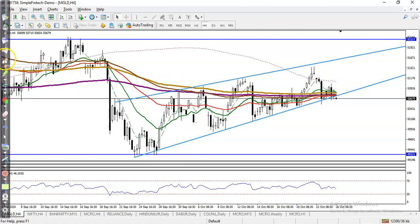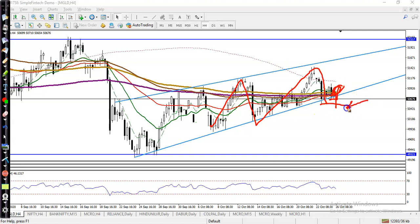On H4, they are creating higher highs and higher lows. You can see higher high, higher low, higher high. So we are looking for a buy after getting confirmation. Otherwise, if price continues toward the downside, we are looking for short. Now let's see on a smaller time frame like H1.